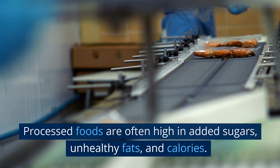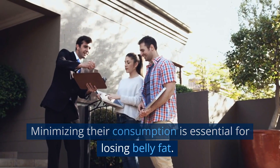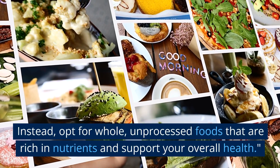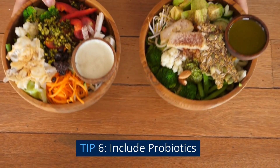Tip 5: minimize processed foods. Processed foods are often high in added sugars, unhealthy fats, and calories. Minimizing their consumption is essential for losing belly fat. Instead, opt for whole unprocessed foods that are rich in nutrients and support your overall health.